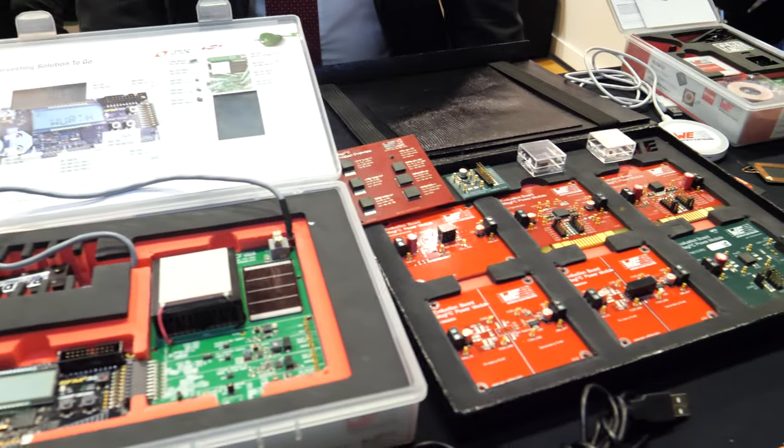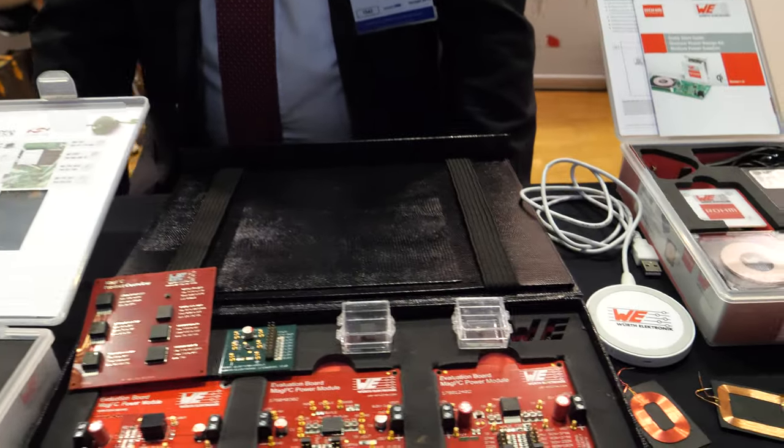We're here at the ID TechX show. I'm Loren Fulker from Virtu Electronics, presenting demonstrations about energy harvesting applications — real applications developed with different customers and IC manufacturers, showing devices which you can already get on the market.